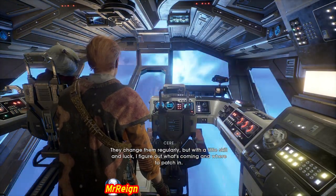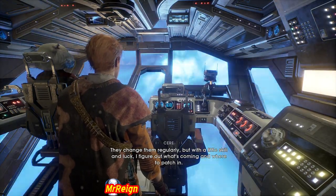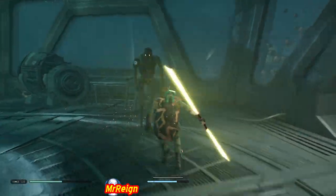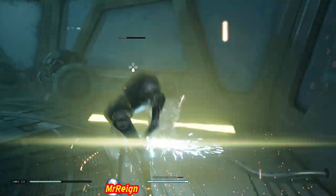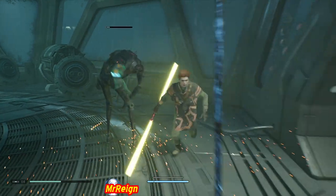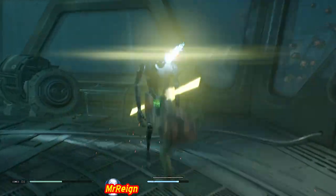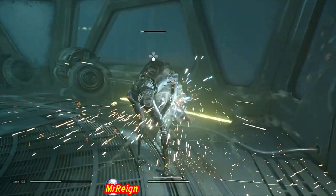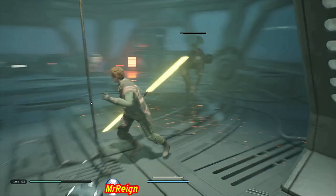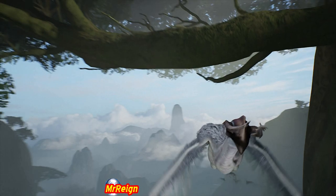Has anyone else heard the Star Wars theme that BD-1 hums when you hack a robot? Once you've got a mechanical droid down to hackable mode, he will hum it. I love the extra little things they put in this game — I absolutely love it.